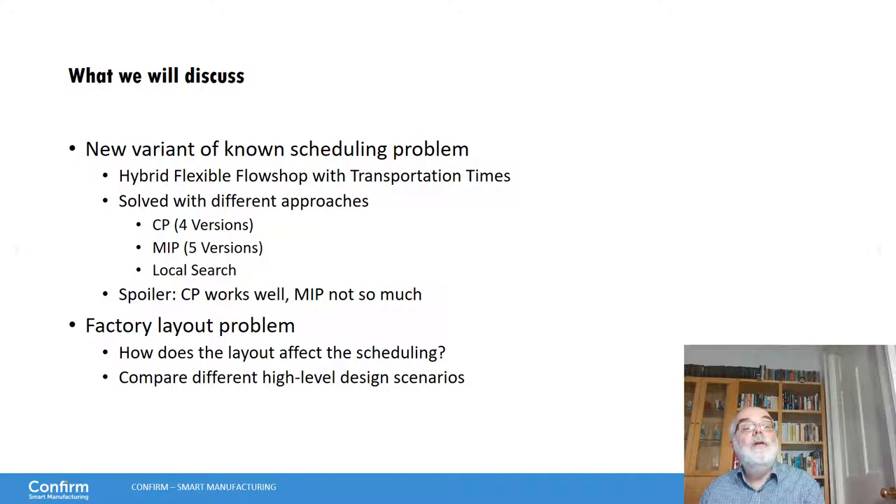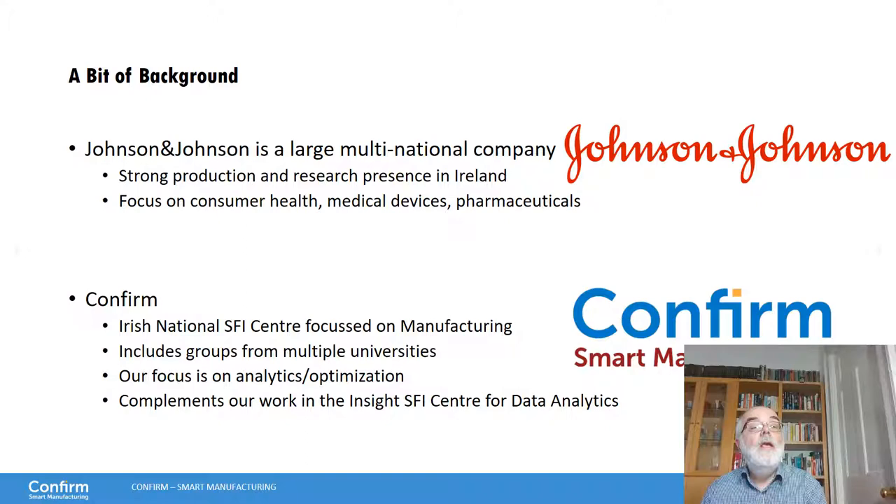It depends a little on which CP model and which CP solver you're using. We are also studying the factory layout problem — how does the layout of the factory affect the schedule? In particular, we compare different high-level design scenarios: should we use one facility or multiple facilities, and what other constraints do we want to include, in order to get a good idea of how we should actually make our factory in the future.